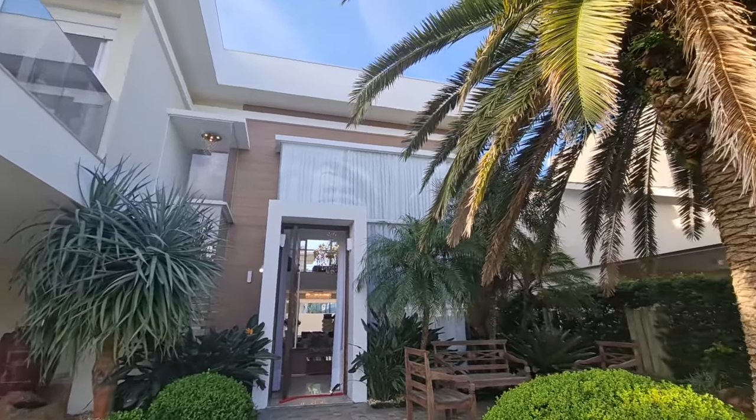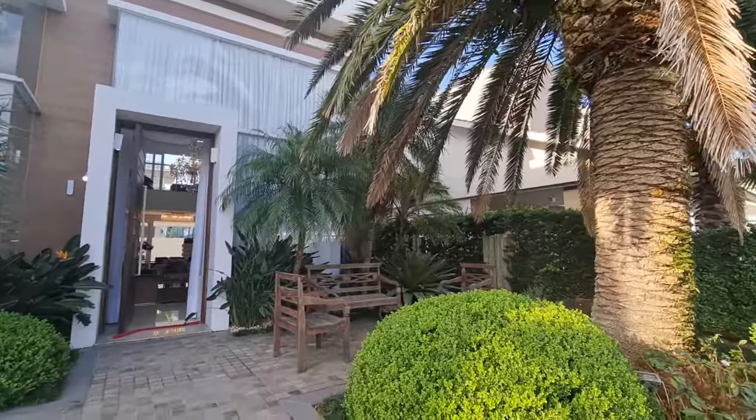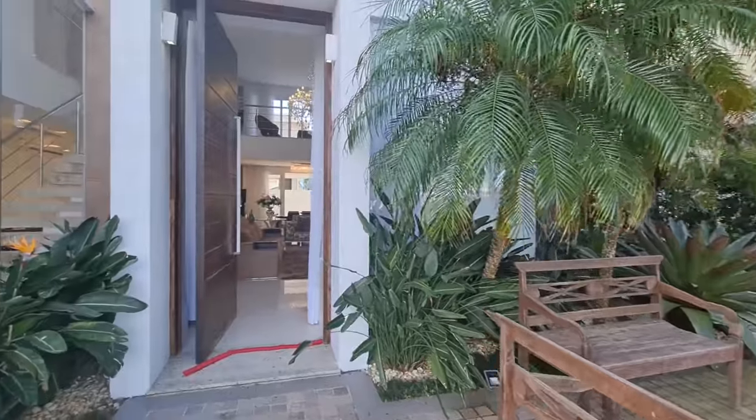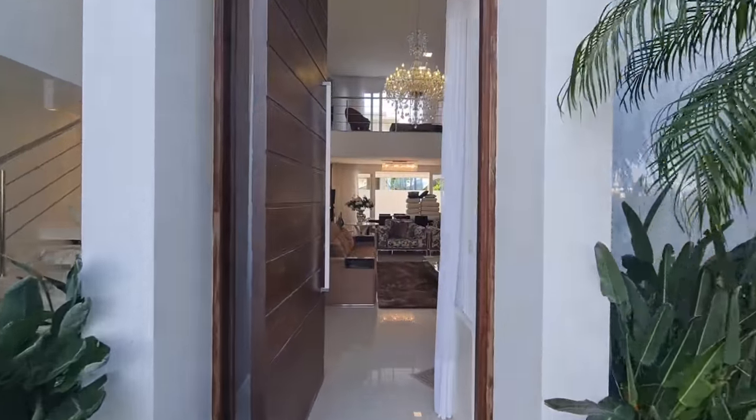Uma casa de 380 metros quadrados, com um ótimo preço. São 4 suítes mais dependência de empregada, piscina em concreto aquecida. Vem cá que eu quero te mostrar!